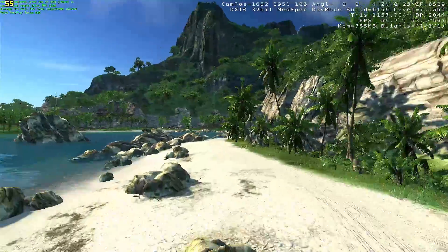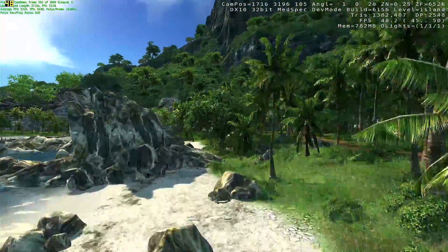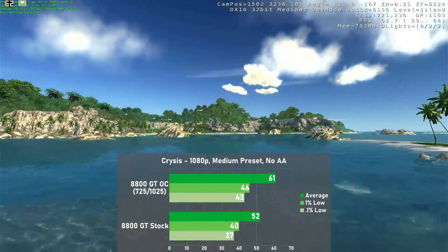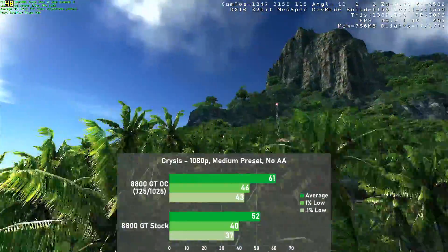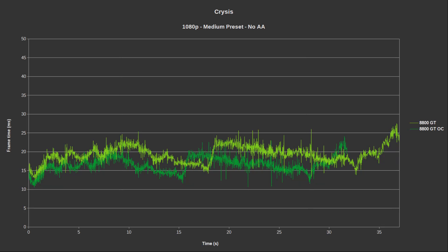Next up is another famous system killer, Crysis. I tested the game at 1080p with the medium preset and no AA. The stock 8800 GT scores 52 frames per second on average, with 1% lows down to 40. Overclocked averages saw a 17% jump to 61, with 1% lows rising 15% to 46. Frame times were very solid during the run and overall made for a pretty great experience.